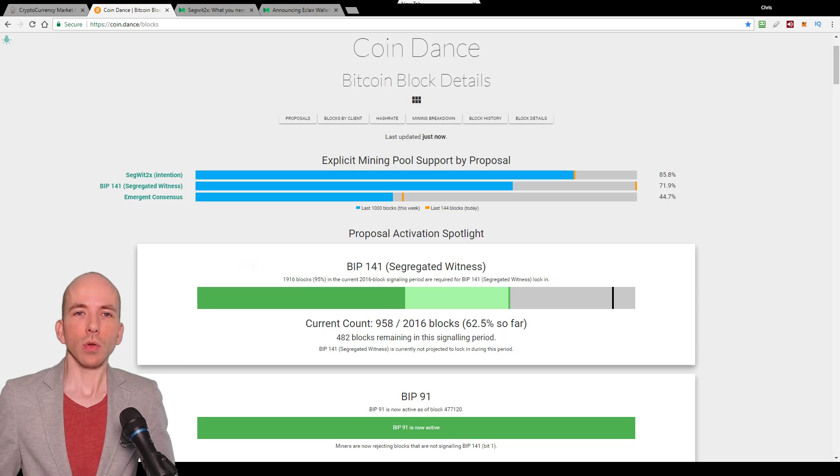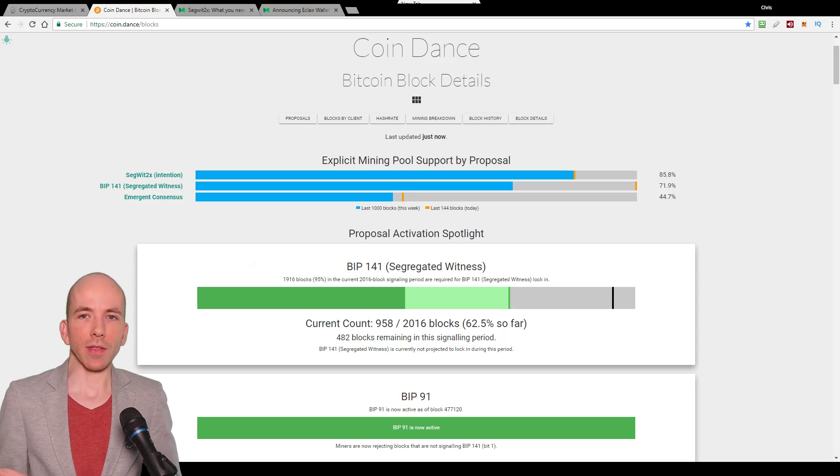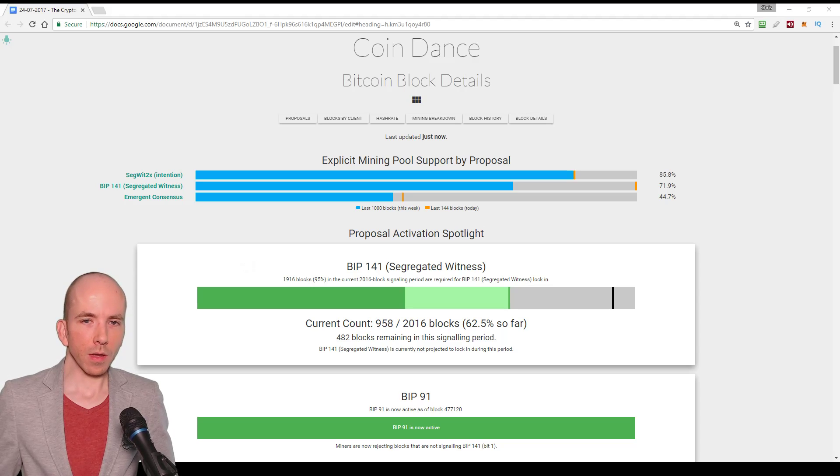And from here you can look at the number of blocks remaining. For me right now, that's about 482 — it says that right about there.